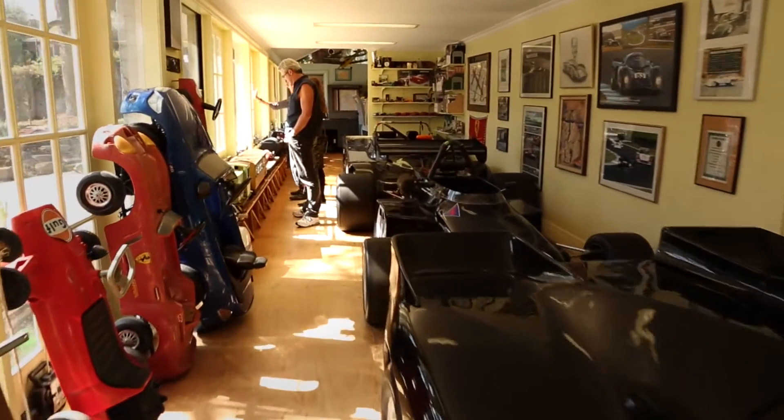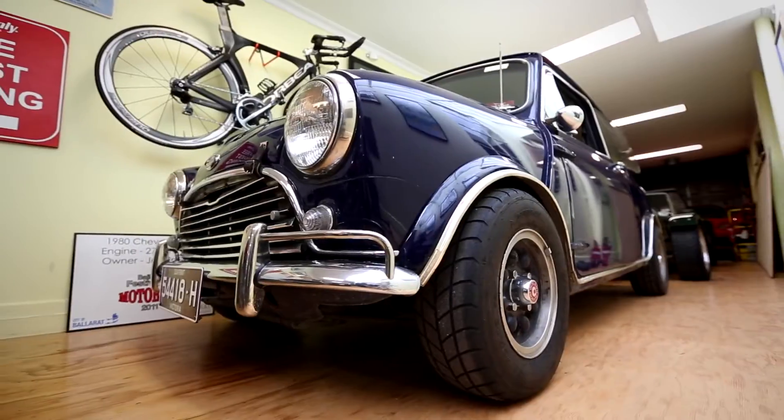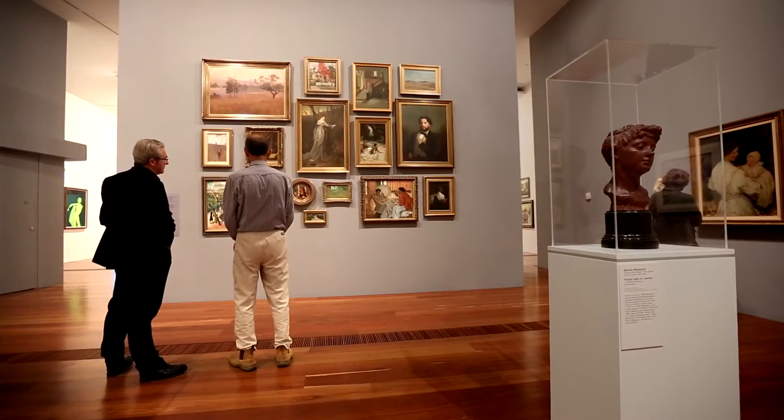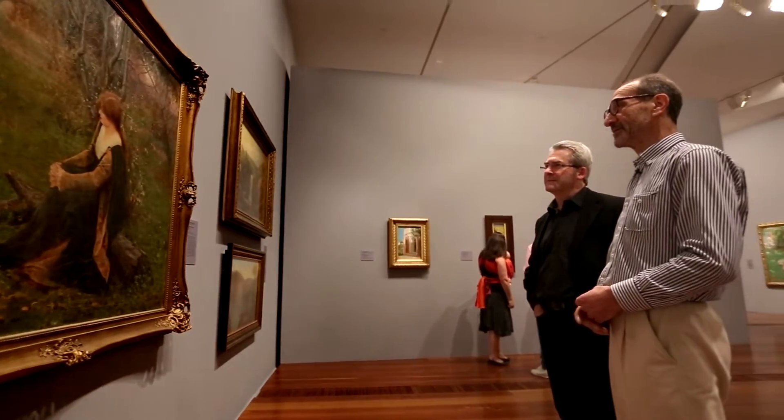We collect cars — when I say we, that doesn't include Annie, my wife. We've got a couple of historic race cars and historic road cars. There wouldn't be many car collector people that have a deep interest in art, and not many people with a deep interest in art are car collectors.